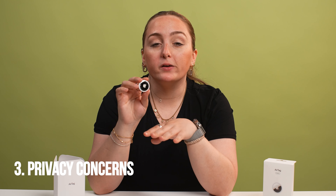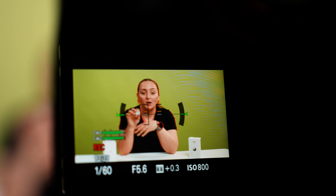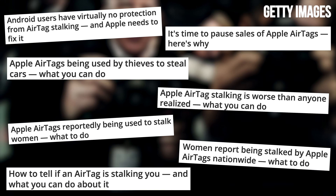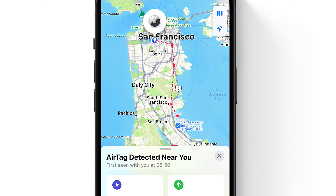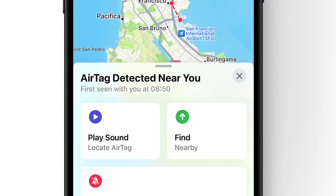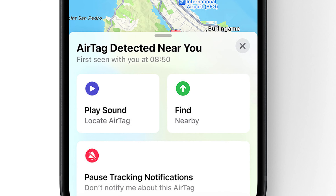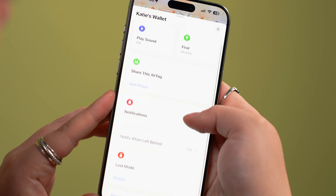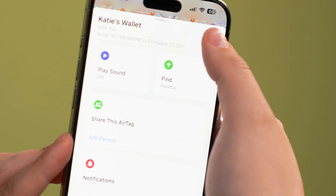If you're someone who is wary of tracking technology, it'll be really hard to convince you to buy an AirTag. Some of these concerns are definitely valid — especially at launch, there were reports of stalking tied to AirTags — but Apple has introduced some safety measures. For example, you'll be notified if an AirTag that isn't yours is following you, and given the option to play a sound so you can find it. Whether or not you're buying an AirTag, it's worth familiarizing yourself with how AirTag privacy features work.